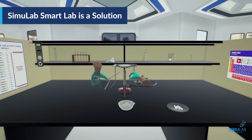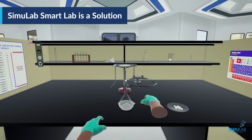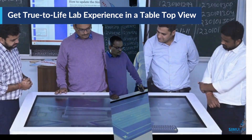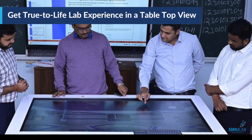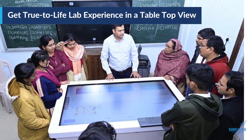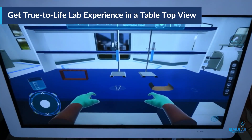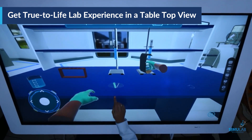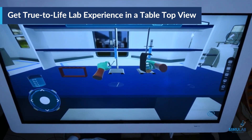This is where Simulab Smart Lab offered a one-stop solution for all these challenges and enabled high-quality science practical learning. In its Smart Lab variant, software coupled with high-grade hardware provides a true-to-life science lab experience, where students can learn science experiments in a tabletop view with an immersive learning experience.